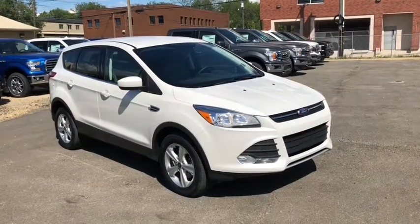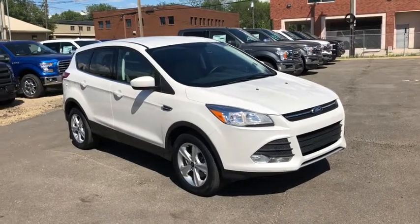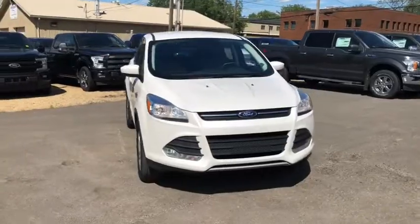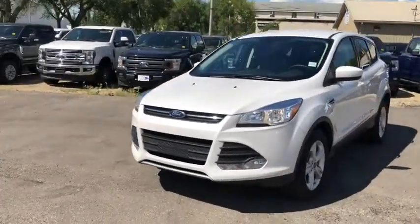Hey, it's Lindsay at Waterloo Ford Lincoln. Today I'm showing you this 2015 Ford Escape SE in white. This Escape has the 1.6 litre four-cylinder EcoBoost engine with automatic transmission and four-wheel drive.